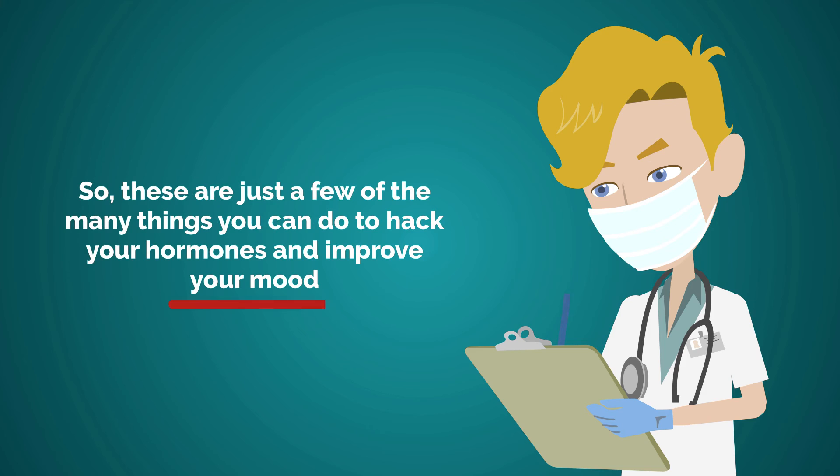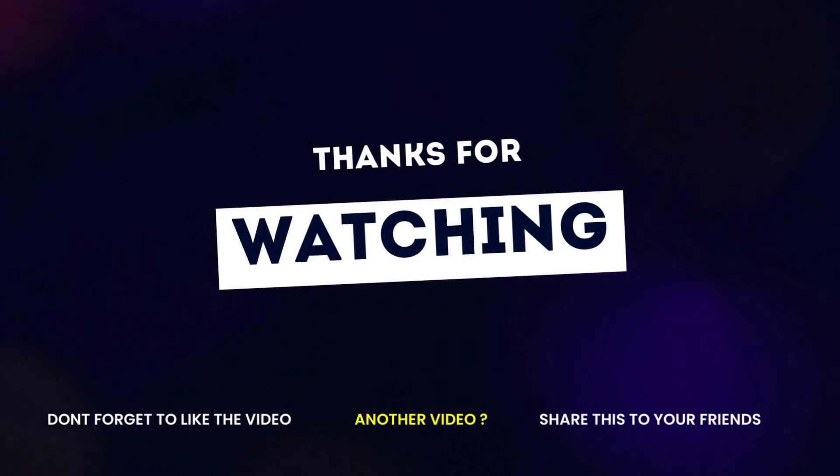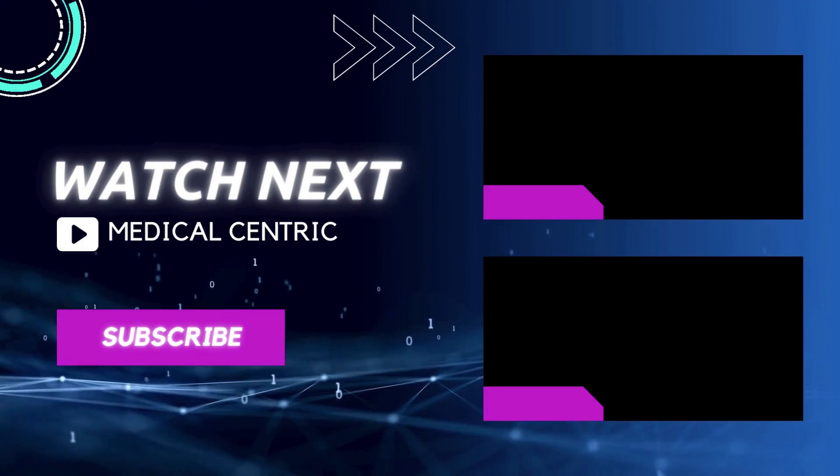So these are just a few of the many things you can do to hack your hormones and improve your mood. Thank you for watching our video. Please don't forget to like and share the video, and subscribe to the channel to stay updated on our latest videos.